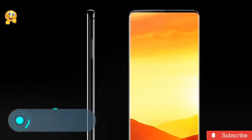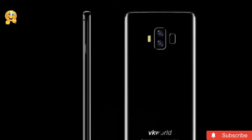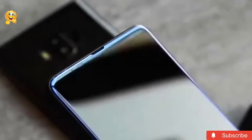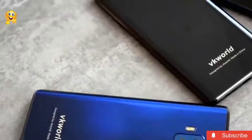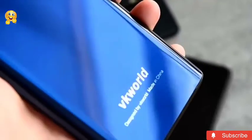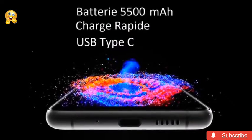The VKWorld S8 — VKWorld is known as a manufacturer of cheap push-button phones, which are usually bought by grandmothers or as a spare phone for a country house. But in this case, the company decided to do something different from its competitors, showing a phone with an excellent design and some new functions.